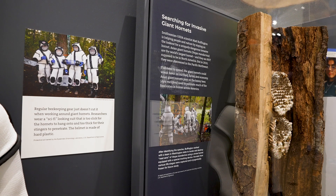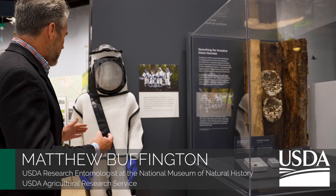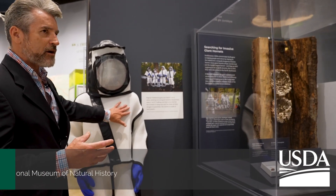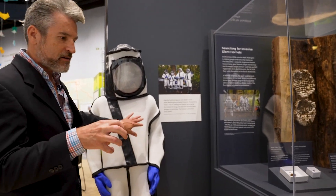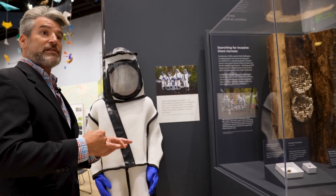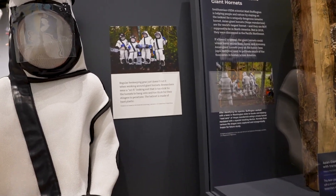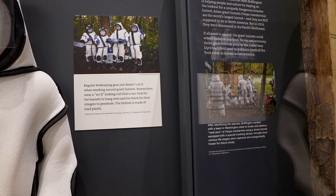If you look at the photo here, over to the side we have an example — a very special kind of suit was used to actually pull this work off. Hornets like this one, any stinging insect, they need to actually grab onto the surface where they're going to sting in order to gain purchase. They're actually holding on to force their stinger into your skin. As it turns out, a bee suit they can do that quite well and they can penetrate right through the bee suit into the wearer.